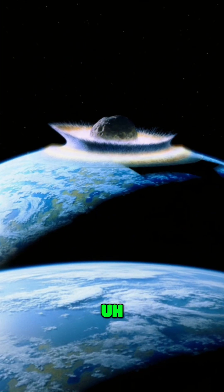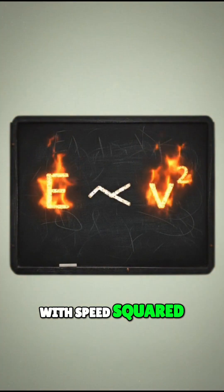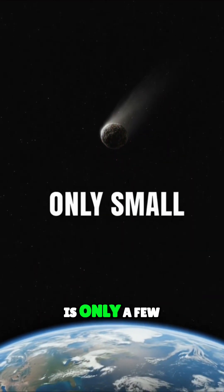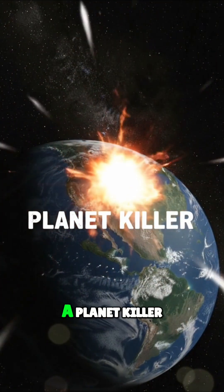But here's the kicker. The impact energy scales with speed squared. So even though 3-I is only a few kilometers wide, hitting us at interstellar speeds turns it into a planet killer.